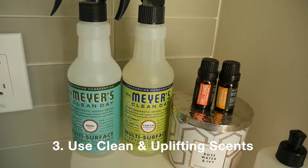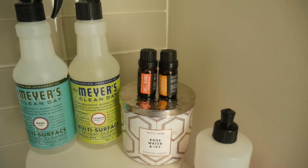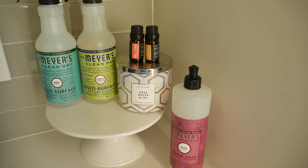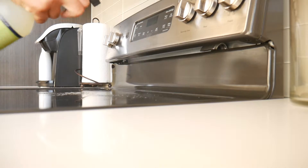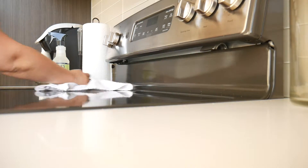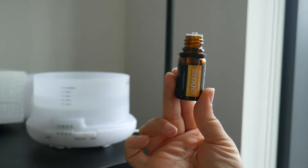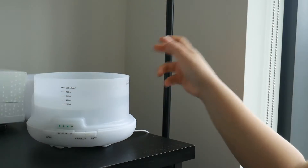The third tip is to use clean and uplifting scents, especially when you're cleaning or just burning a candle around the house. You can see some of the things that I like to use. I love Mrs. Myers, especially that lemon verbena, which is so uplifting and citrusy. When I use it, everything smells clean and alive. I also use clean linen scents, lemongrass, and sometimes grapefruit essential oils in my diffuser.